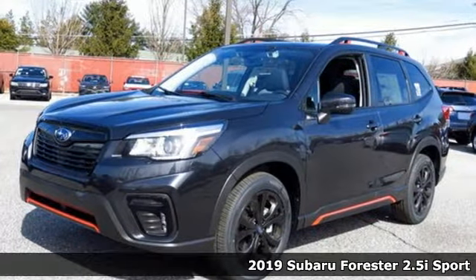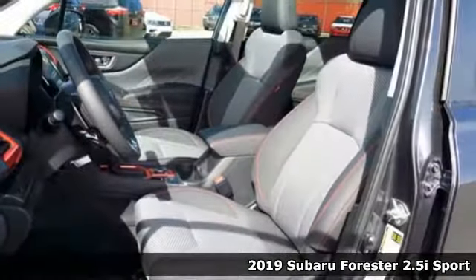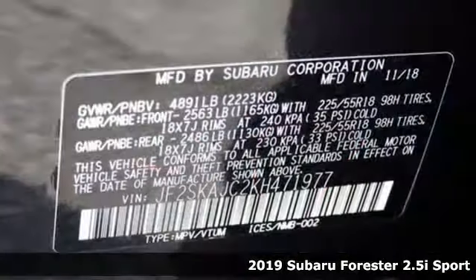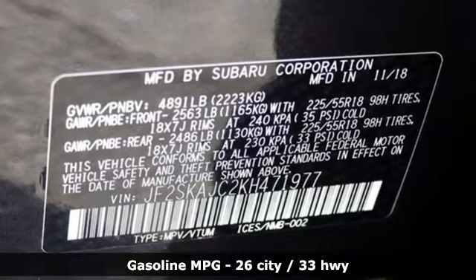Here's a new 2019 Subaru Forester. Providing confidence in all conditions, Forester's nimble handling and unsurpassed safety are truly grace under pressure.